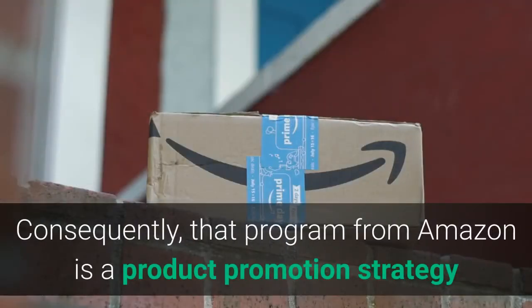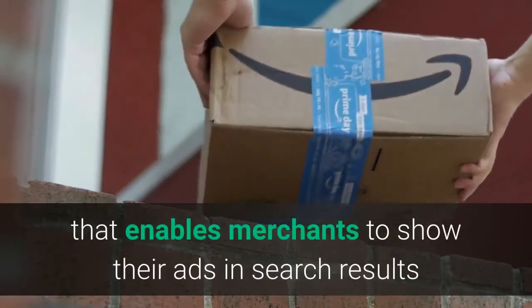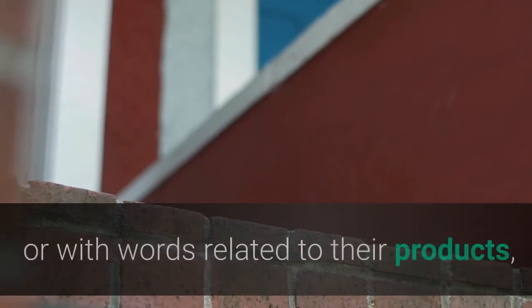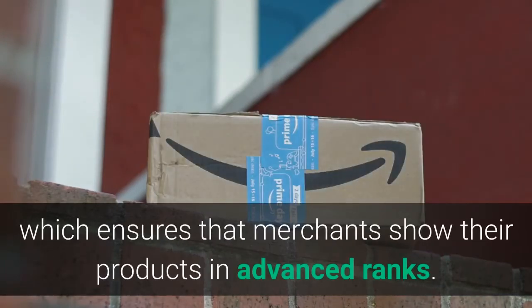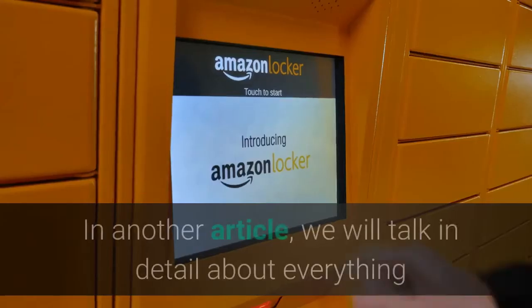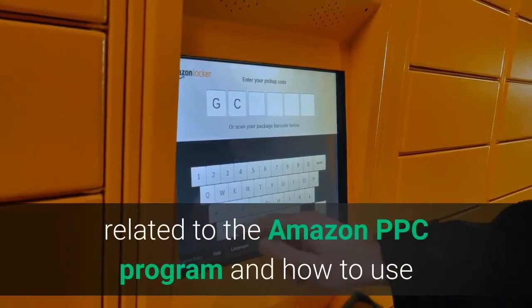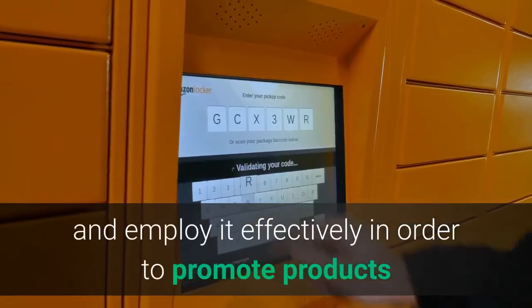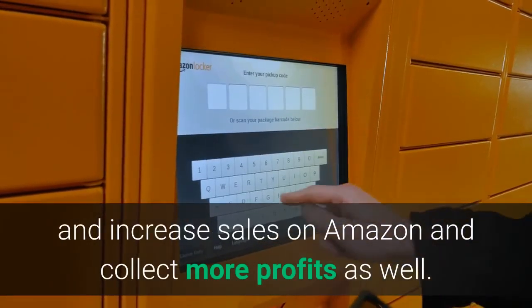The Amazon PPC program is a product promotion strategy that enables merchants to show their ads in search results when searching for a specific product or with words related to their products, ensuring that merchants show their products in advanced ranks. In a future article, we will talk in detail about everything related to the Amazon PPC Program and how to use and employ it effectively to promote products, increase sales on Amazon, and collect more profits.